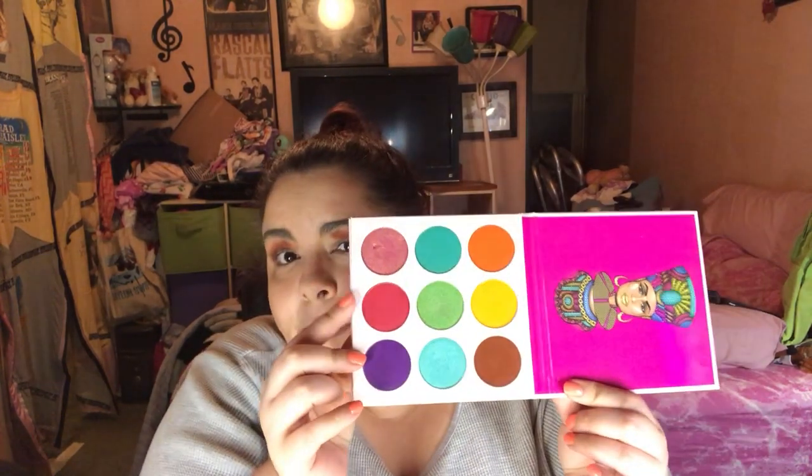I'm going in with this pinkish color because it's a matte color that's pretty close to the color of his mouth and tongue. I'm finding the correct brush I want to try to use for this.